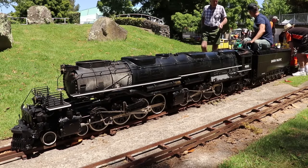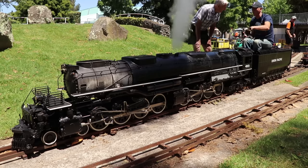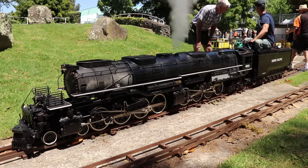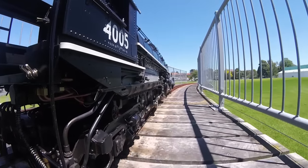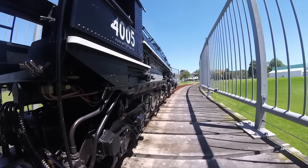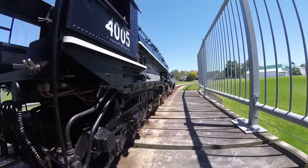Later in the day, the full set of 17 wagons completed with caboose was attached, and the train went around the viaduct loop, which features a 1 in 55 gradient climb, stretching to the 50-metre-long viaduct passing over the station and yard areas. It made for a great sight climbing the grade.